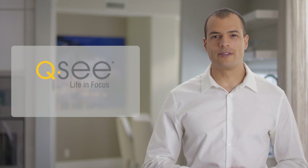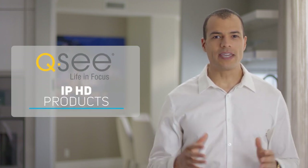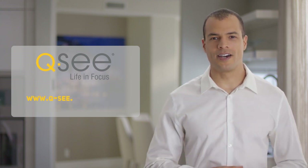We hope that you've enjoyed this video and have learned some valuable information about our IP HD products. And if you have any additional questions, please visit us at qc.com.